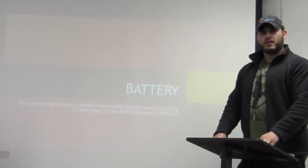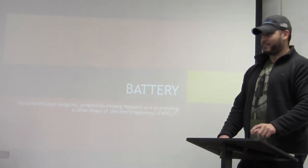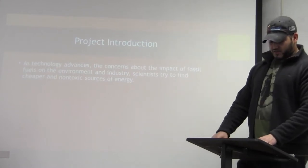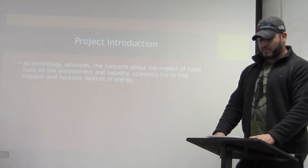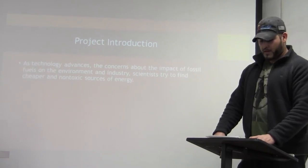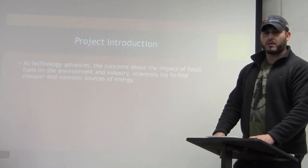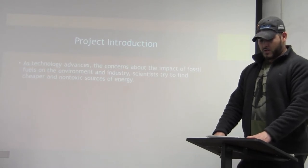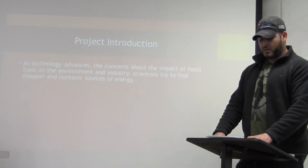Our project is about batteries and the lithium-iron phosphate nanofibers in them. As technology advances, concerns about the impact of fossil fuels on the environment grow, and scientists try to find cheaper and non-toxic ways to deal with this problem. The answer is batteries. These electrospun batteries will be useful in powering electric cars, which are environmentally friendly.